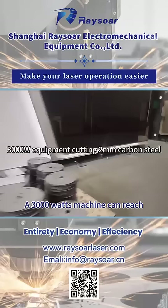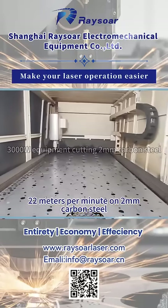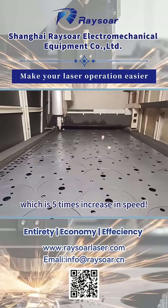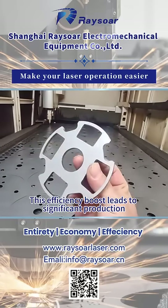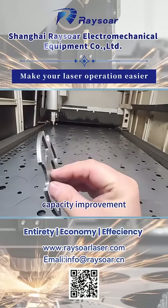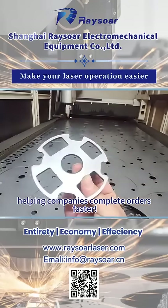A 3,000 watt machine can reach 22 meters per minute on 2 millimeter carbon steel, which is a 5 times increase in speed. This efficiency boost leads to significant production capacity improvement, helping companies complete orders faster.